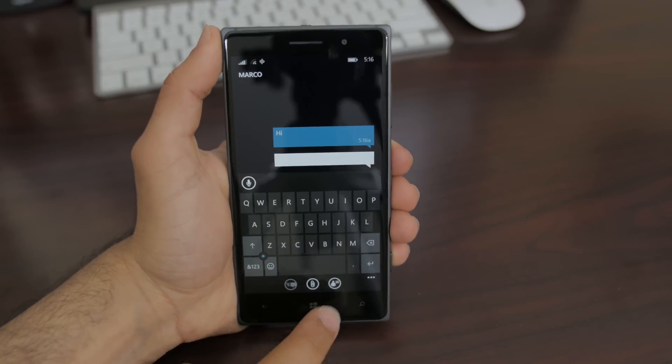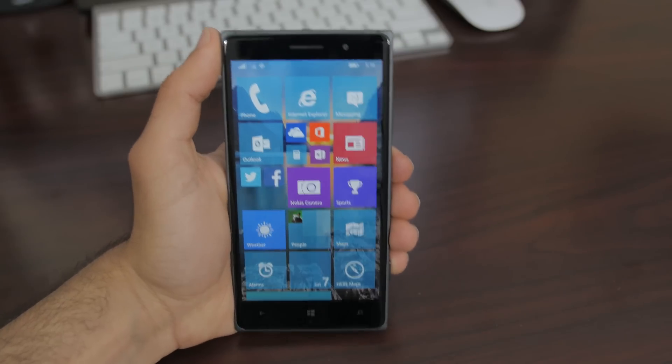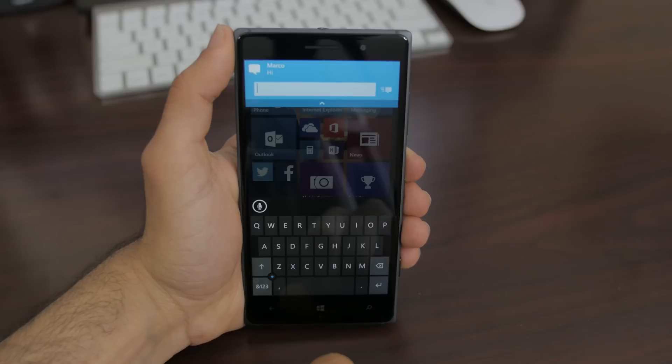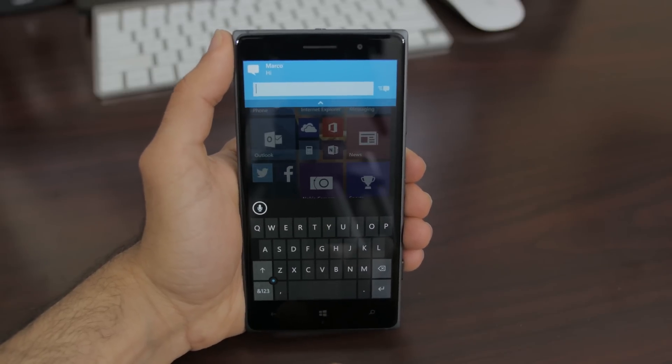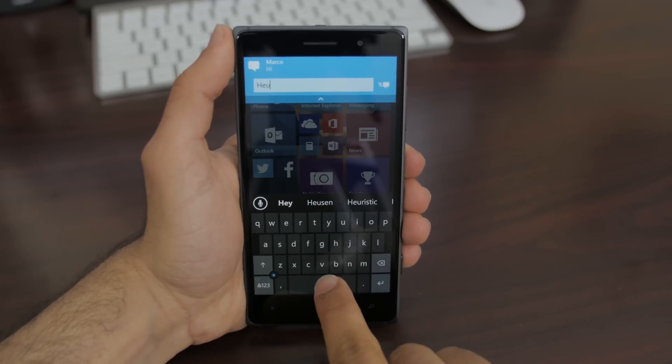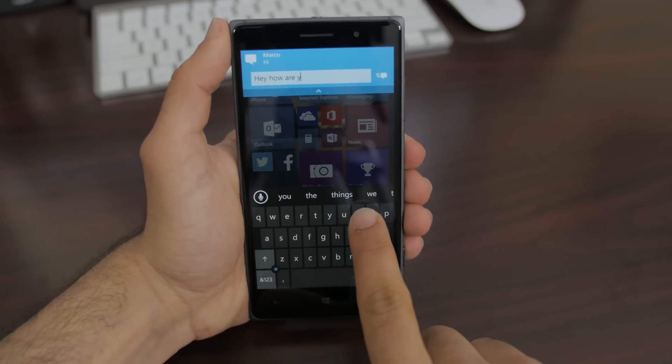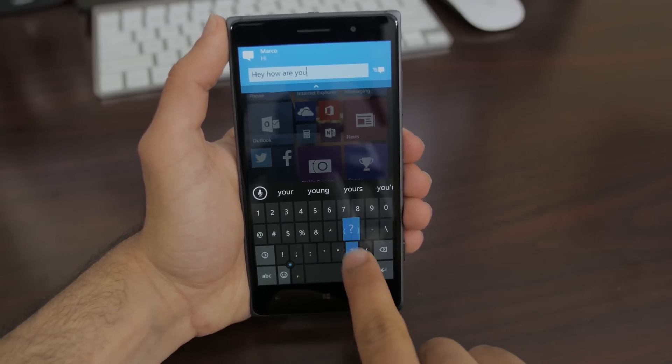Next up is the restructured notification center. Notifications like text messages are now actionable when they come in. Similar to iOS, you can pull down on the tab and enter your reply without going to that application. It only currently works with texts and nothing else, but I'm sure third-party application developers will take full advantage of that feature when it releases to the public.